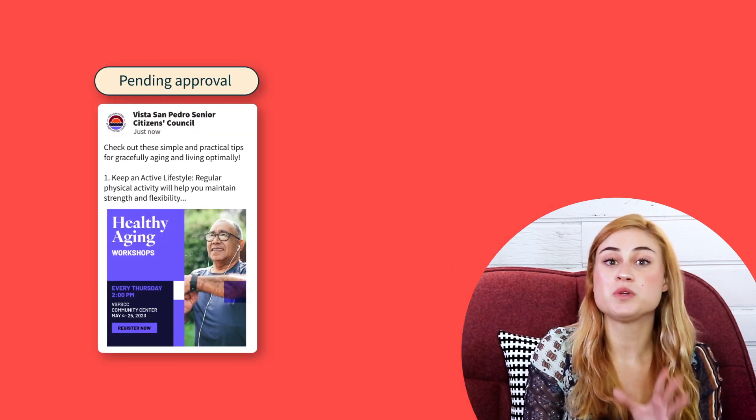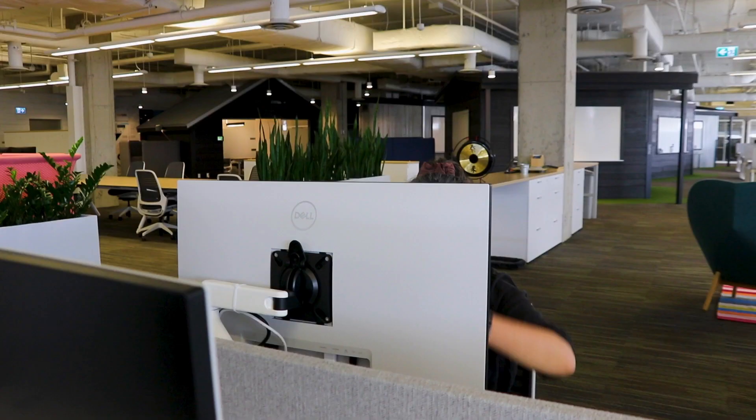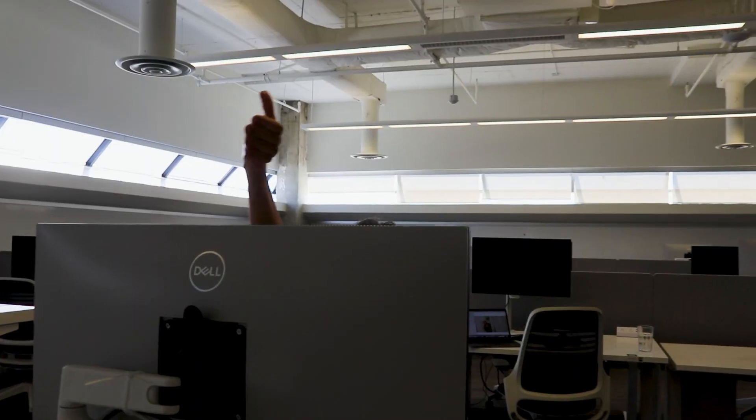But before it publishes, Hootsuite will send my post for approval. First it goes to Sephora for a copy edit, and then to Lucy for a fact check — because even though I'm a super admin, every post could use another set of eyes.